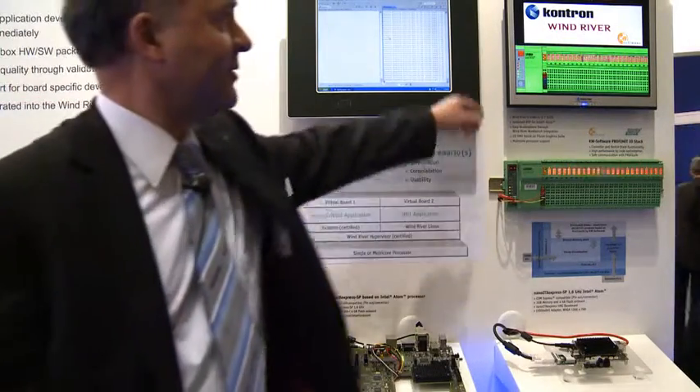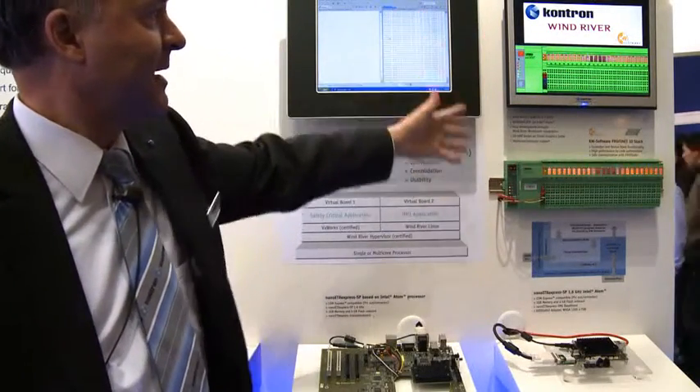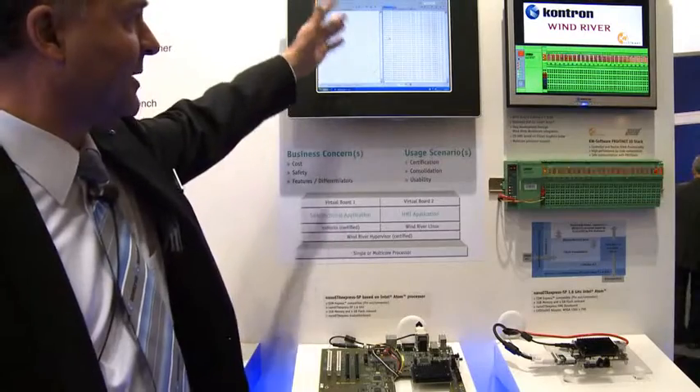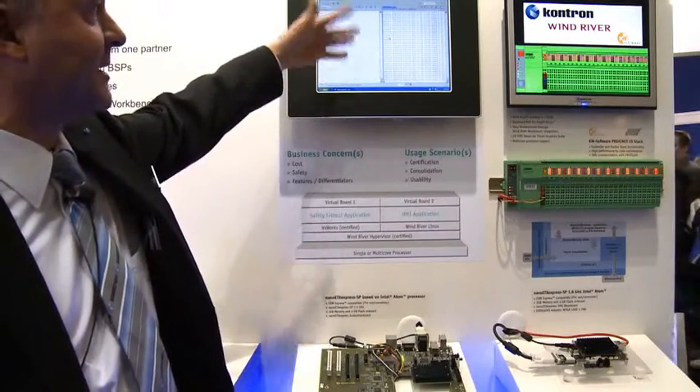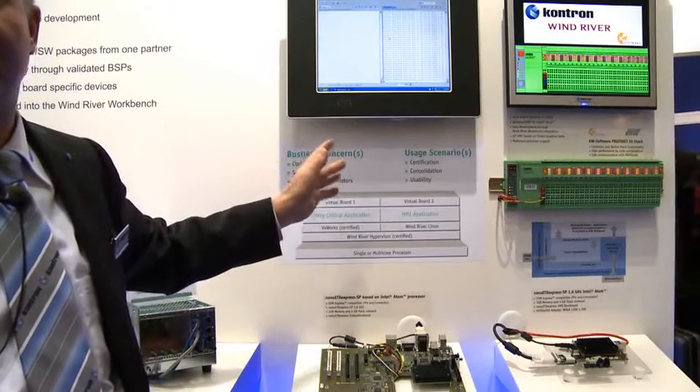On the right side you can see the real-time application with soft PLC and VXworks, and a Linux application on the HMI side — any kind of HMI application, whatever customers want to use.